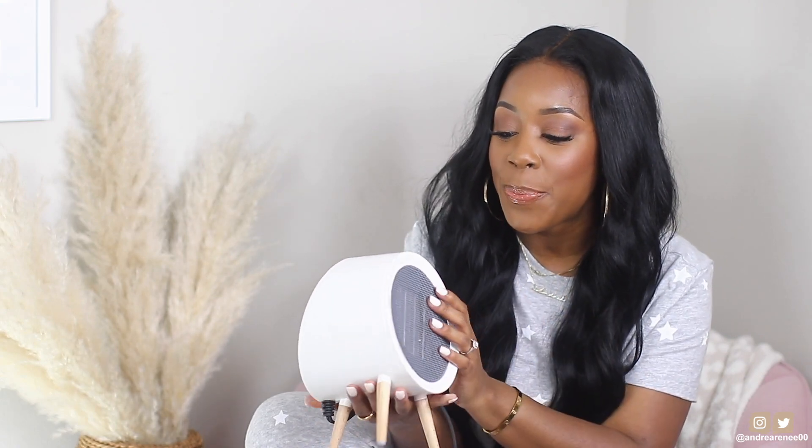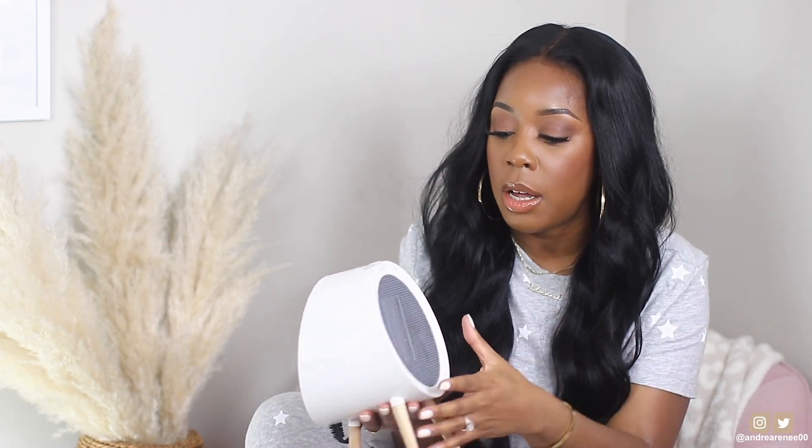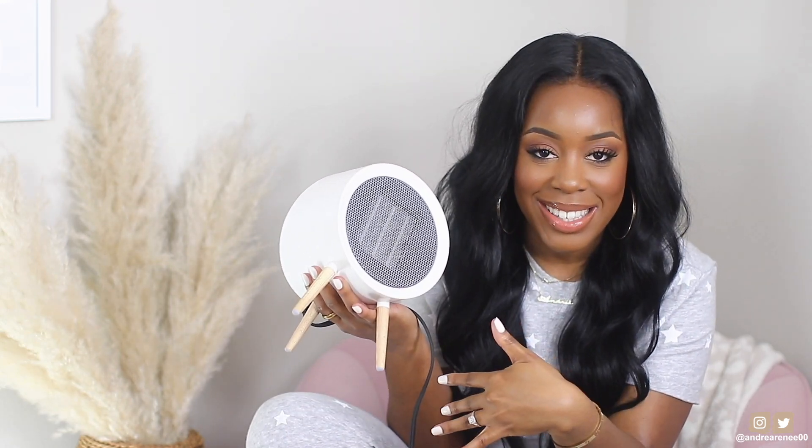I always keep it on warm one because it produces just enough heat — warm two also produces a lot but for the size of my room, warm one is perfect. I'll turn it on before I even come in here so the room is comfortable. It's not noisy either, so you can have it on while you're working or filming. And honestly it just looks so cute — it matches the aesthetic of my room perfectly.